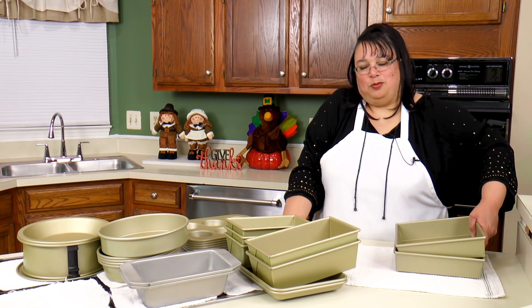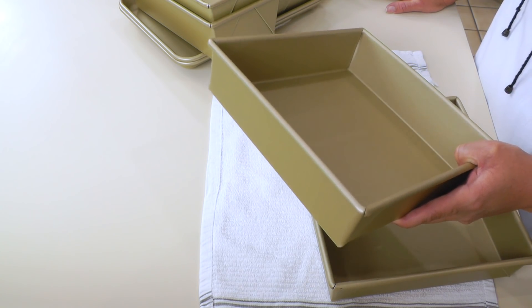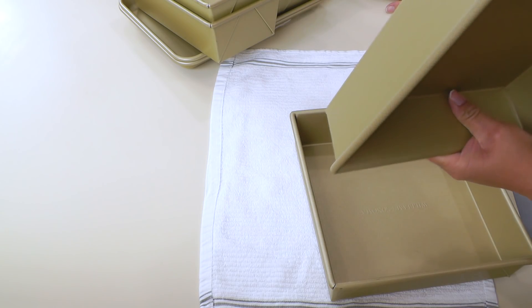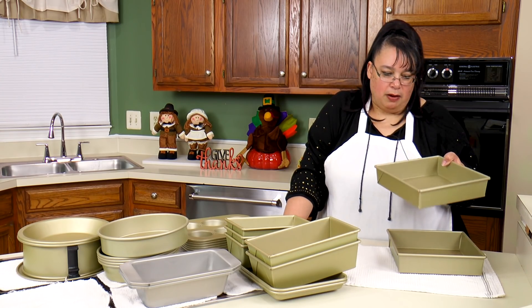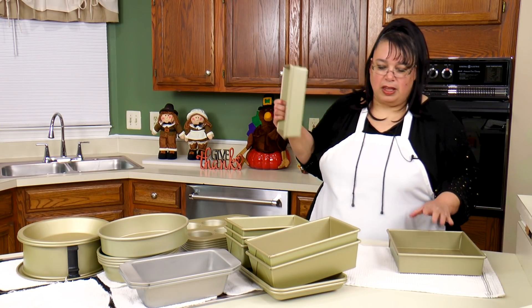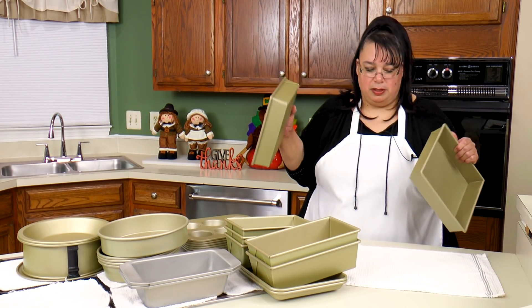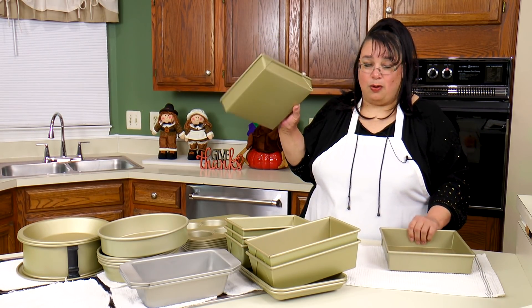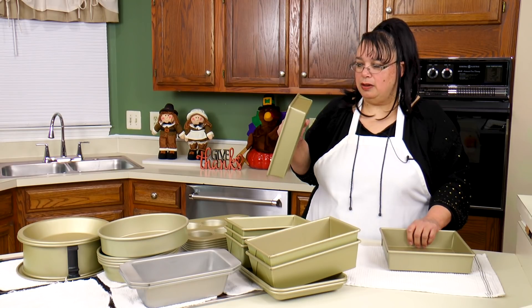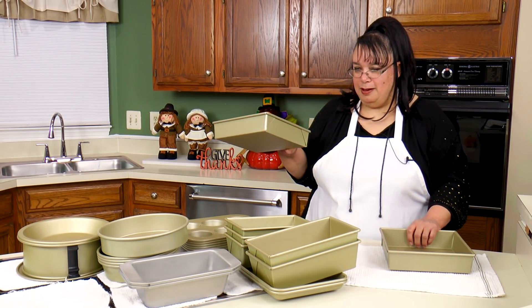The last thing in this grouping is the standard square baker. These are great for cakes and everything you can make in these. These are fantastic — like the prize pieces along with the loaf pans and cake pans, and I scored with these. I think I paid like four or five bucks for these.